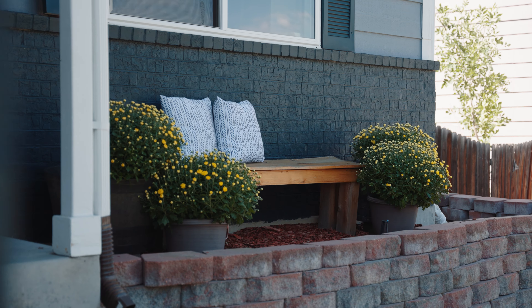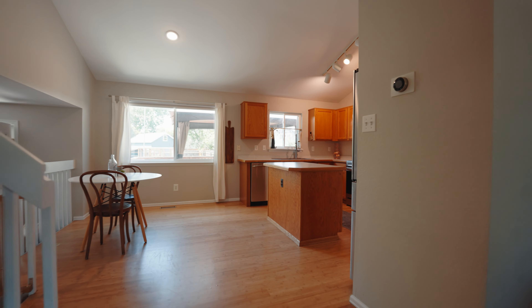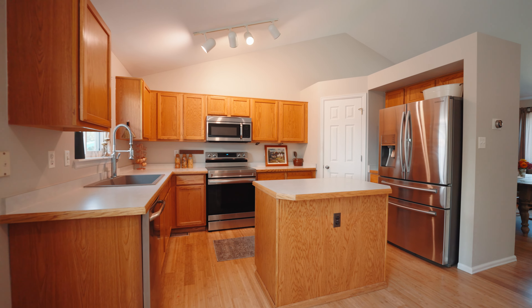Freshly painted inside and out, this property affords the ability to move right in and enjoy this large kitchen with vaulted ceilings, a center island, and stainless appliances.